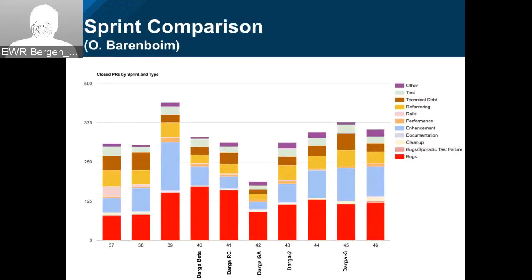We've updated the chart to include on the bottom not only the sprint numbers but releases of upstream. As you can see, there's Darga Beta, Darga RC, GA, Darga 2, and Darga 3. As soon as we get OIWA underway, we'll have those labels as well, so they will kind of interlock. I'm hoping we can start seeing even more trends that way.